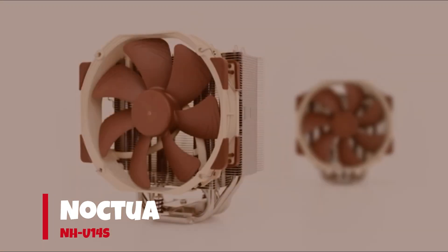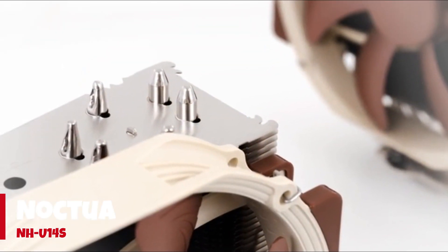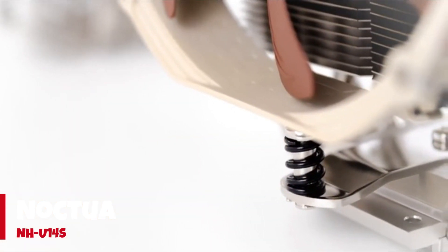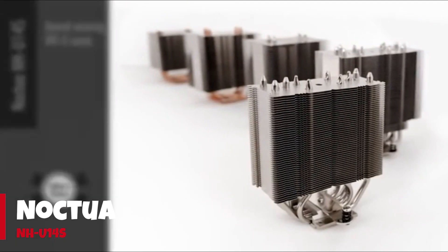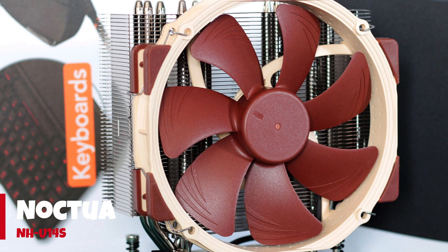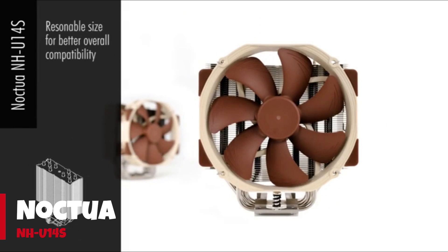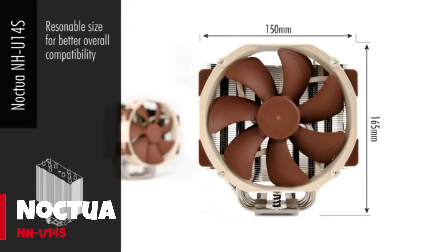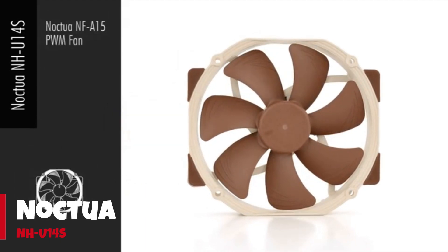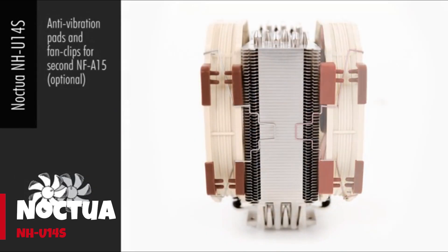Number 4: Noctua NH-U14S. The Noctua NH-U14S TR4 SP3 provides whisper-quiet cooling with big-league thermal performance — the kind of overclocked Threadripper performance that sneaks into quality 360 AIO cooling performance. Armed with six nickel-plated copper heat pipes and a NF-A15 140mm PWM fan, the AMD-friendly NH-U14S TR4 SP3 is a silent thermal assassin. For Threadripper air cooling, this cooler checks all the boxes for enthusiasts and overclockers alike.